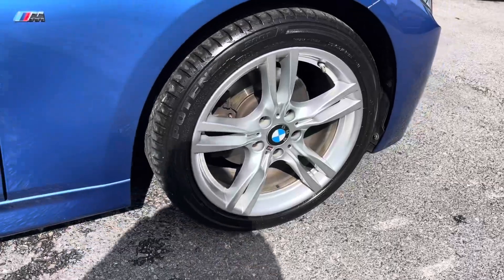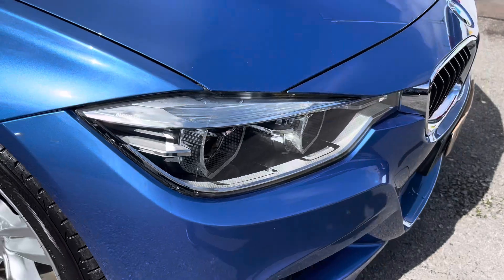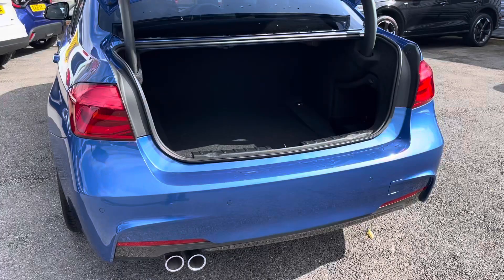It sits nicely on a light M-Star spoke 18-inch alloy wheel with BMW LED logo and daytime running headlights to provide great visibility.